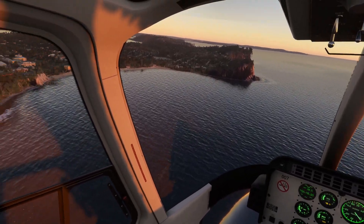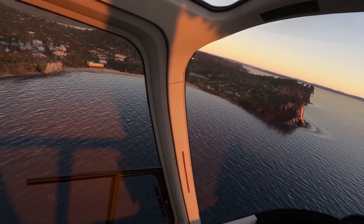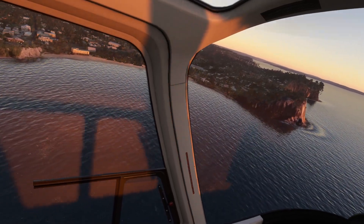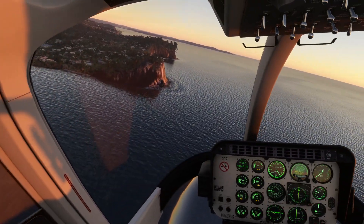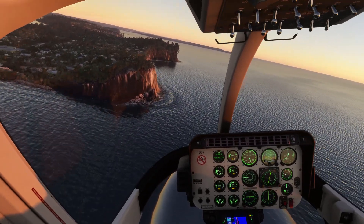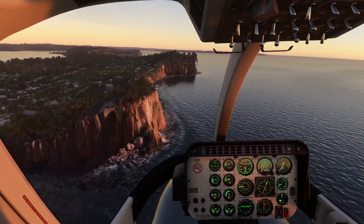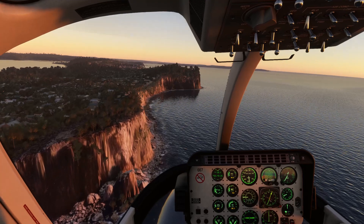Avalon Beach on the left — there's the surf club, that large white building. Coming up pretty soon is Palm Beach, so Bangalley Head is the next big one.